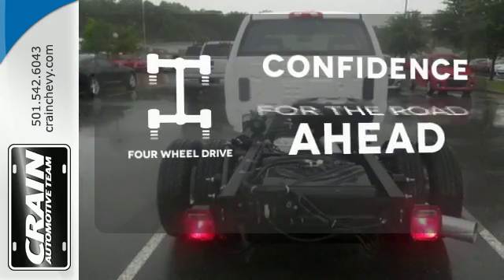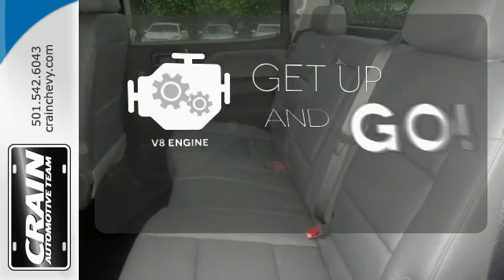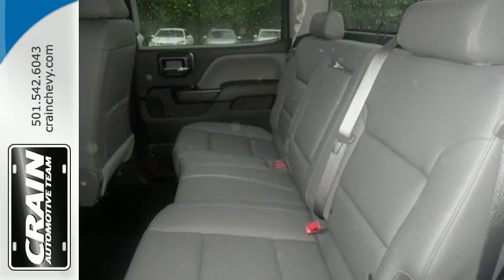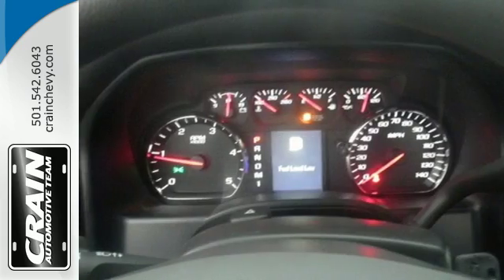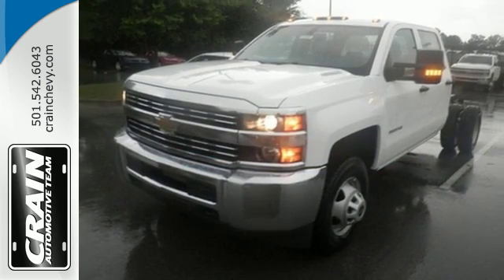Feel the confidence as you control the world with your four-wheel drive. The V8 engine provides the power you need — it'll never be shy about flexing its solid steel muscle. So put the Silverado 3500 HD to work today.